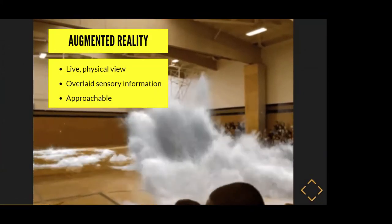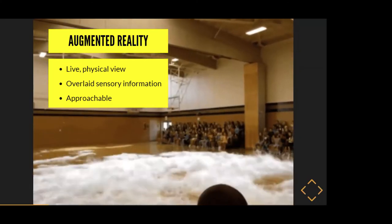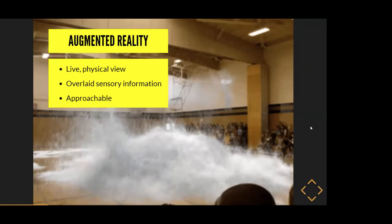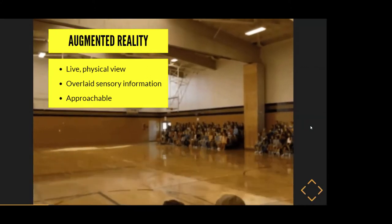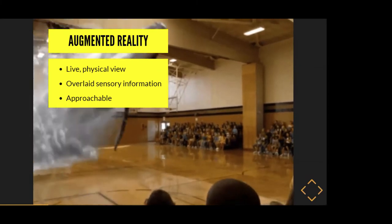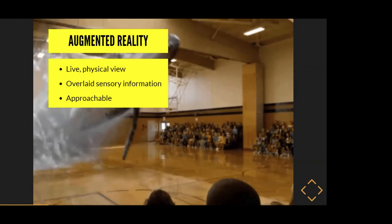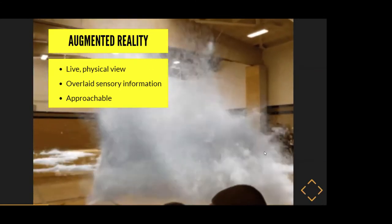Another term you've probably heard is augmented reality — you might encounter it when shopping on Ikea's app or Home Depot's app, and most recently even Etsy has added this feature. The idea is that it combines digital content with a live physical view, overlaying sensory information. You can see the real world through a camera or glasses, and a screen allows you to display data, objects, or three-dimensional digital objects. Pokémon Go is a common example, where people walk around catching Pokémon, and similarly you can lay out Ikea furniture in your physical space.